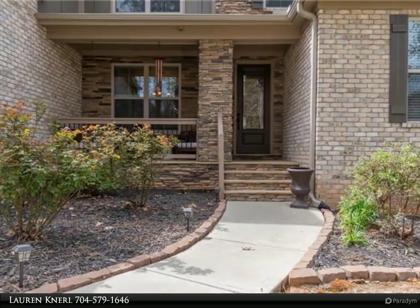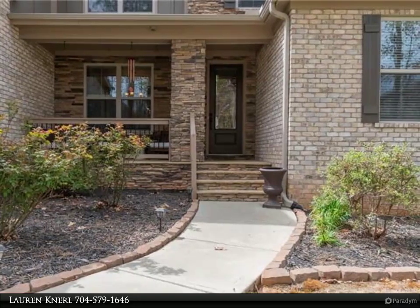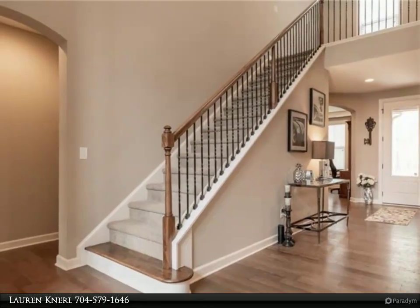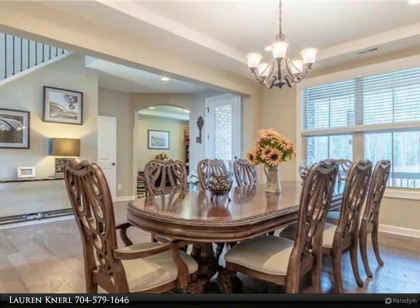As you enter the foyer, you will be impressed by the office with French doors and a large dining room with butler's pantry. The two-story great room features a floor-to-ceiling stone gas fireplace surrounded by custom built-in shelving.